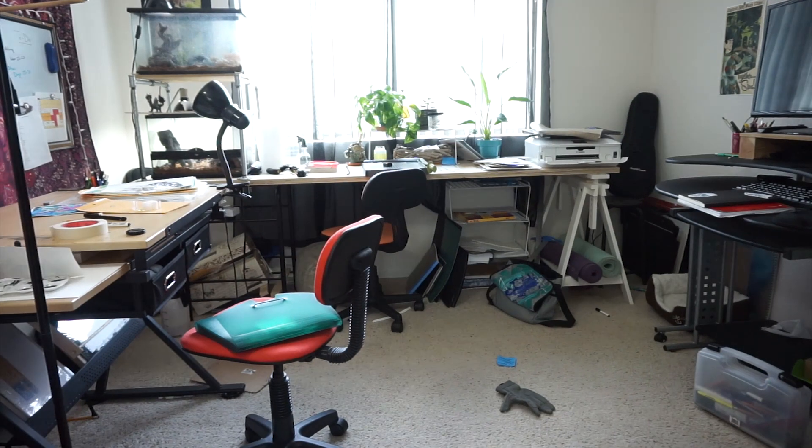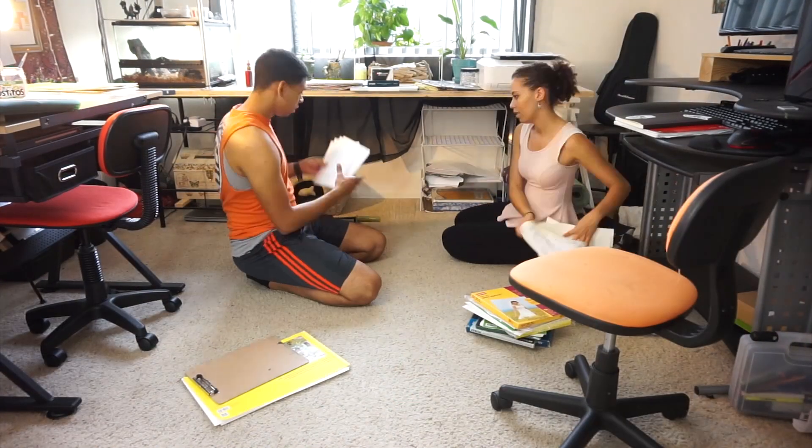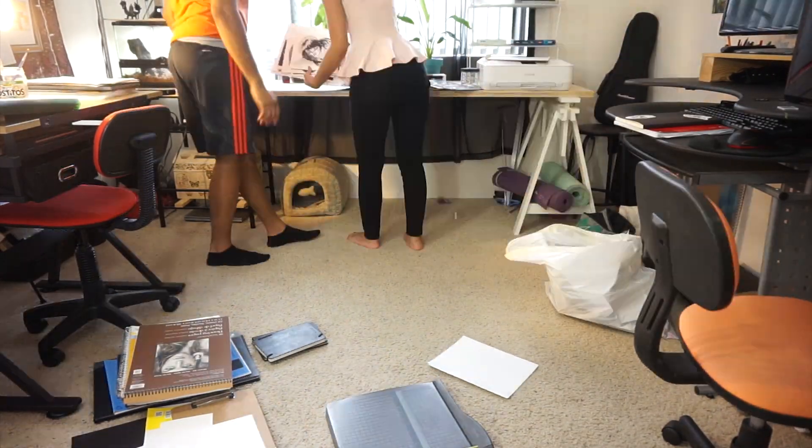Good morning everyone, welcome to another video. I'm Kiana, also known as Cryptic Inc, and today I wanted to do a vlog video and a mini studio tour. I'm going to introduce you to my pets as well because they're always with me and they are a huge part of my life. Yesterday my boyfriend and I had to clean the art room because it was an absolute mess.